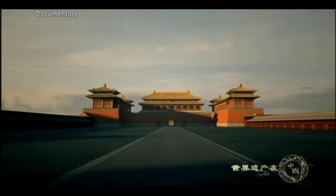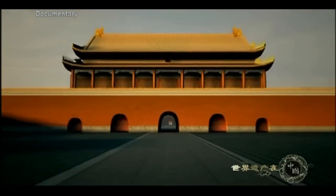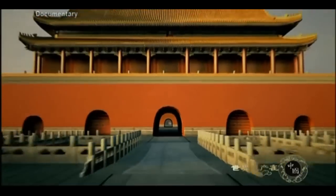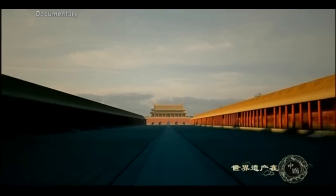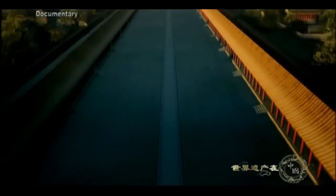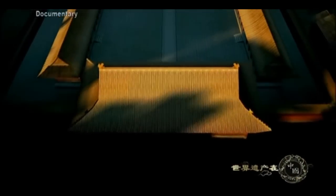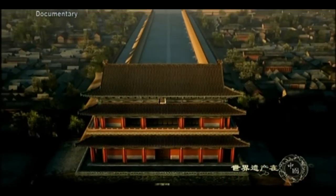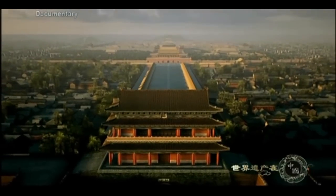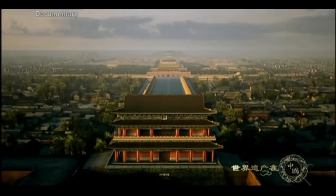After repeated modeling and remodeling over the 500 years that ensued, the Forbidden City became the largest palatial complex in the world — the ultimate example of Chinese architecture, the bearer of Chinese culture, an epitome of its history. For 600 years after it was completed, this huge courtyard was China's center of power.